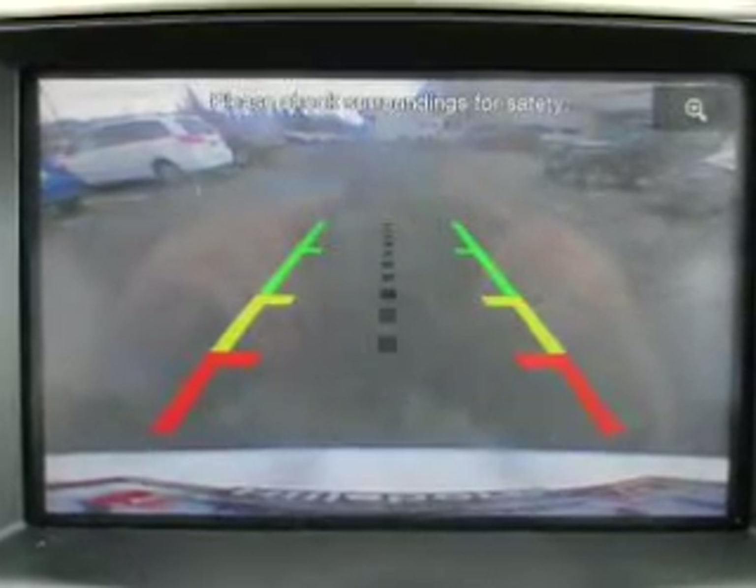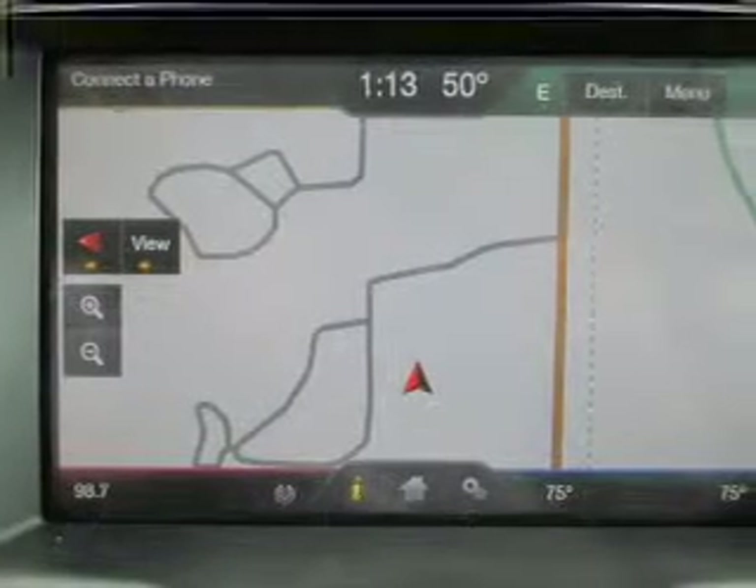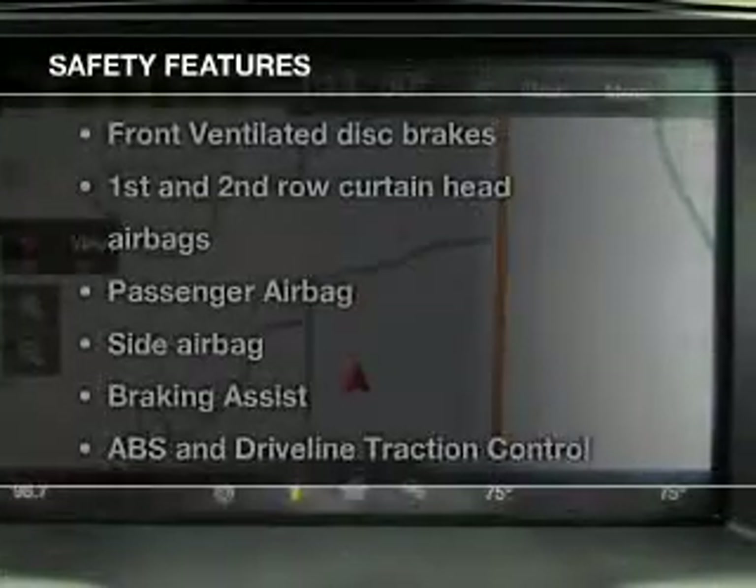Power door locks. Power windows. Cruise control. Bluetooth wireless. An AM FM stereo with a CD player. A satellite radio. Power mirrors.